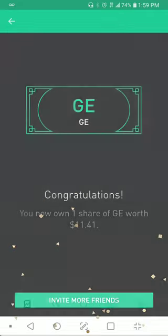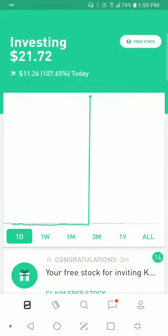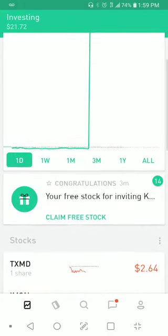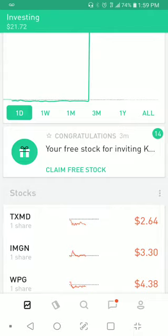I go back. As you can see, so far I've got $21.72. It just says claim your free stock — that's what I did just now.